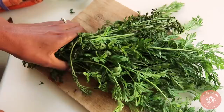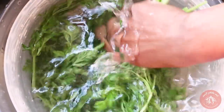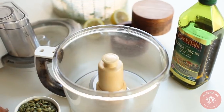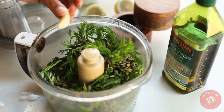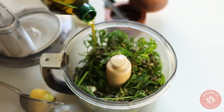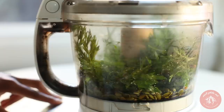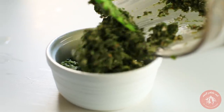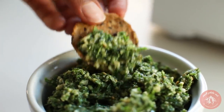Now let's make carrot top pesto. After rinsing the greens and cutting out the non-leafy parts of the stems, throw them in a food processor with toasted pumpkin seeds, a clove of garlic, salt, lemon juice, and Pompeian robust extra virgin olive oil. A little bit of blending and you've got a delicious pesto. It's a great dip and it's so tasty on pasta too.